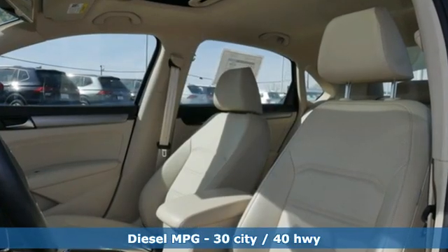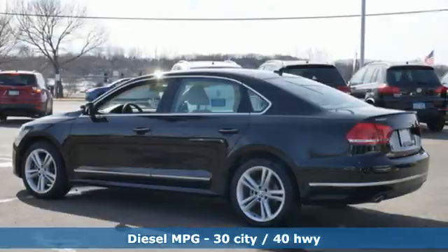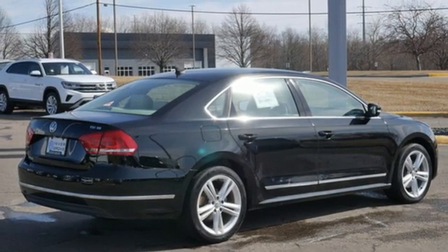Integrated navigation system. Wireless phone connectivity. Front heated bucket seats. Auto dimming rear view mirror. Selective service internet access. Air conditioning.